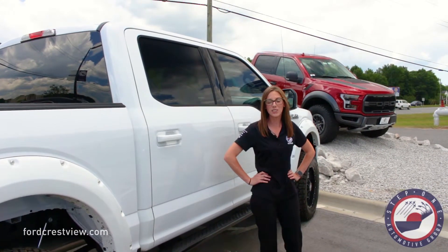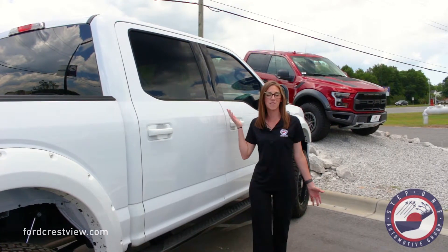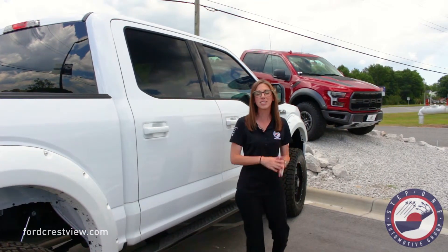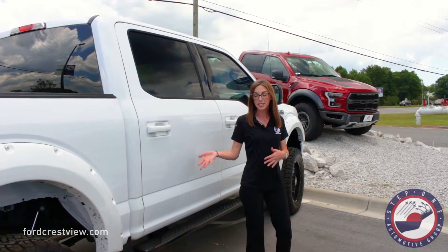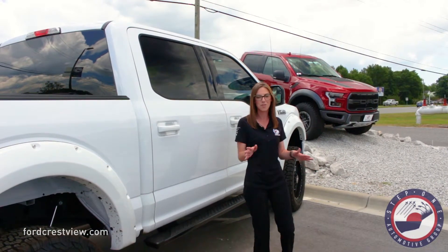Hey guys, it's Emily here with Ford Crestview powered by Step 1 Automotive Group. I have this gorgeous 2018 Ford F-150 that you could save thousands on. It's a lifted truck so you'll look super awesome riding around town or even riding through the mud.